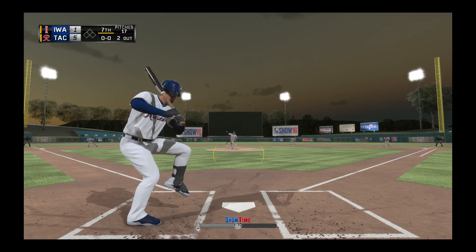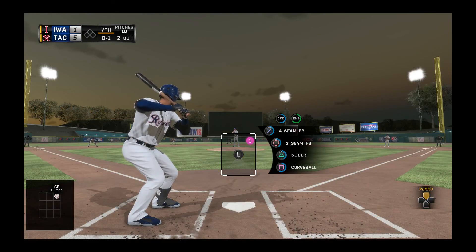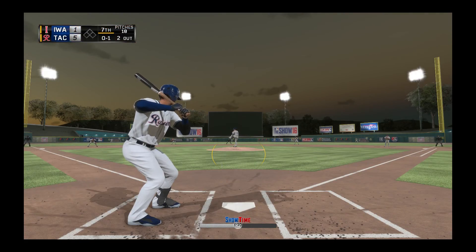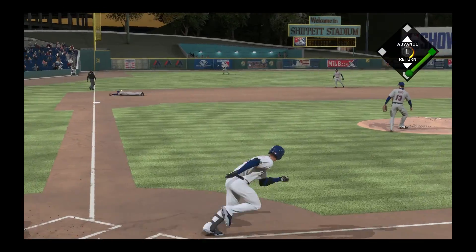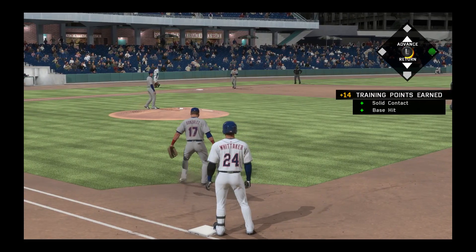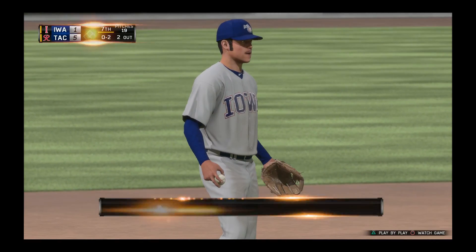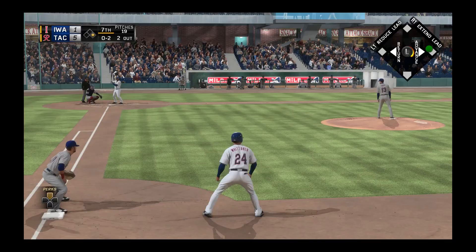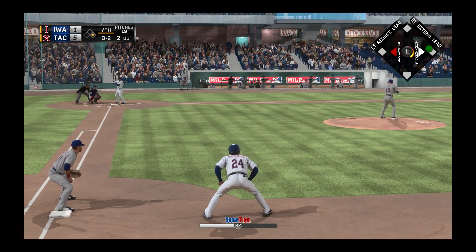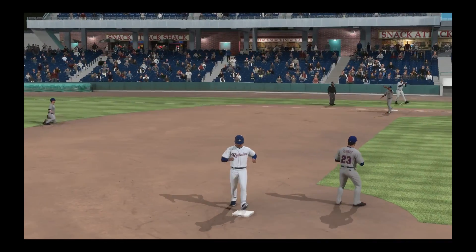Bottom of the seventh with two outs and a new pitcher. He gives us a high curveball. He has a four-seam, two-seam, slider, and curveball. We try to beat out a grounder — he only knocks it down and we get our third base hit of the day, batting .750. We are just tearing it up here in the minor leagues — they can't do nothing about us. Stefan Romero steps in again but he's going to ground out.